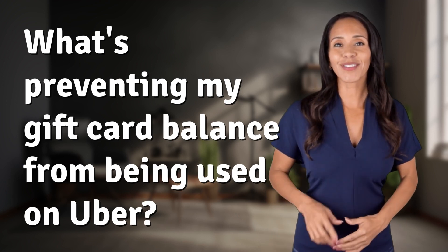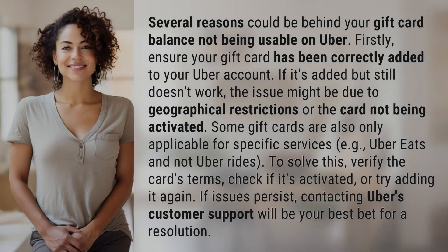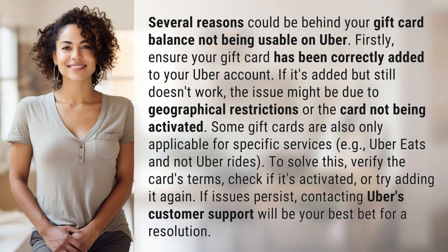Hey curious minds, ready to turn your questions into knowledge? Let's dive in. Several reasons could be behind your gift card balance not being usable on Uber.